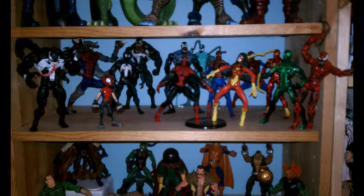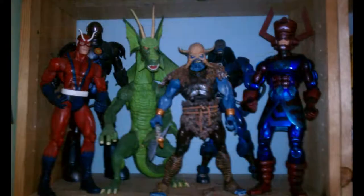Here is my symbiote slash Spider-Man shelf, and I had Big Time Spider-Man added here. Nothing new — maybe that manga Spider-Man might be new.